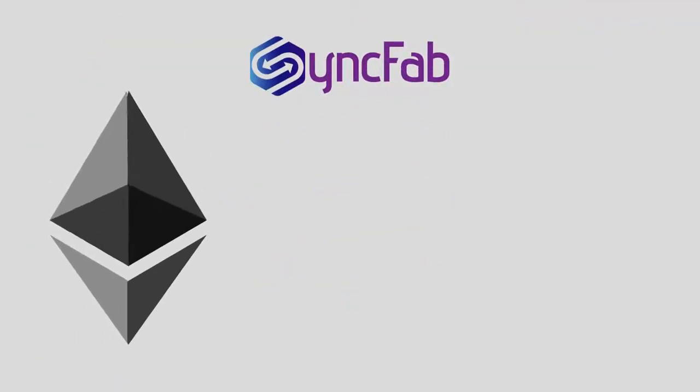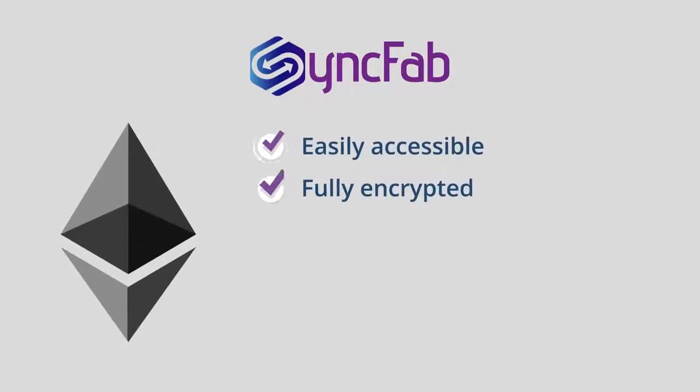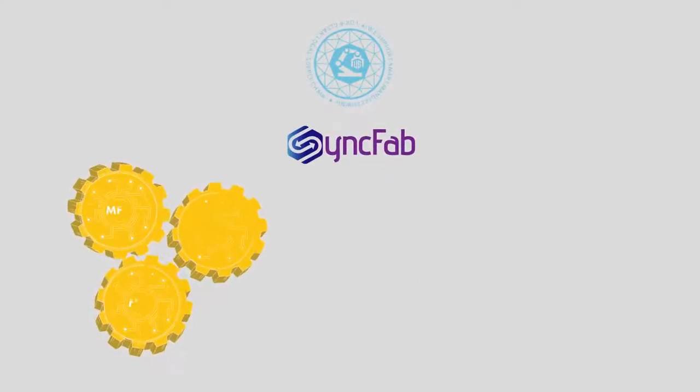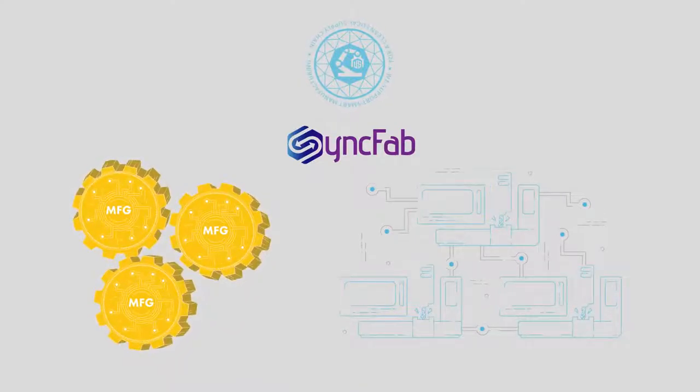The best part? Our MFG tokens are built on the Ethereum blockchain, making it easily accessible, fully encrypted, and 100% secure, with instantaneous communication and financial transaction features. Build trust within the Syncfab smart manufacturing blockchain through transparent and secure smart contracts, and increase your productivity and revenue with the MFG token today!